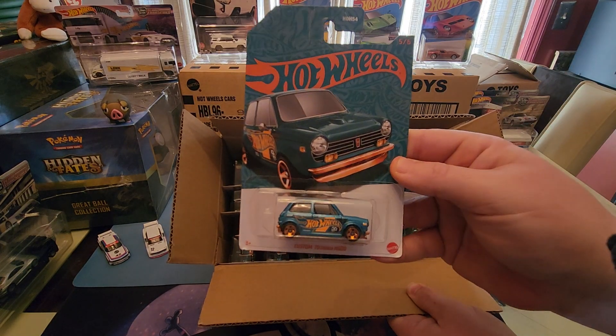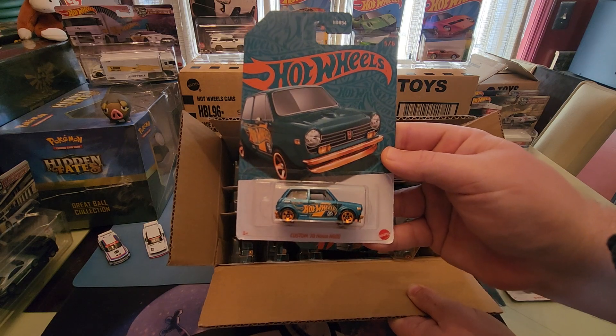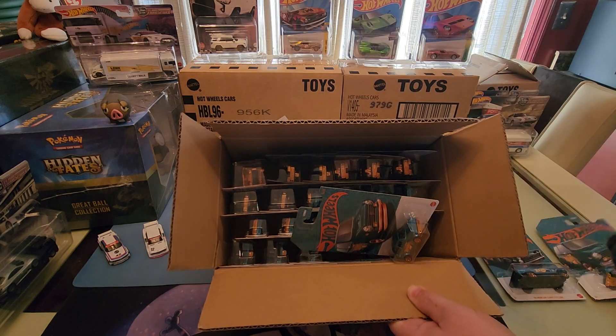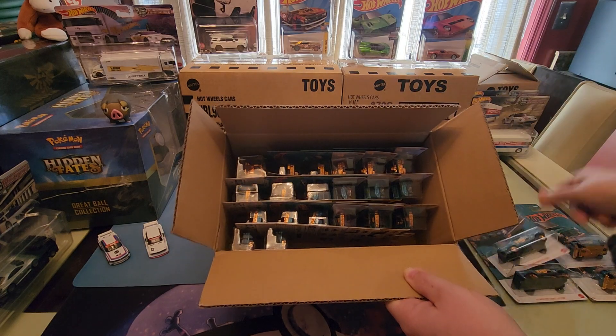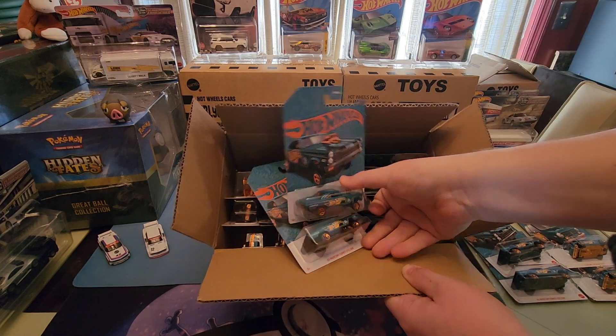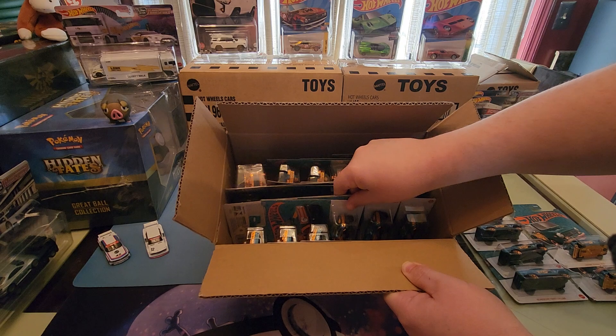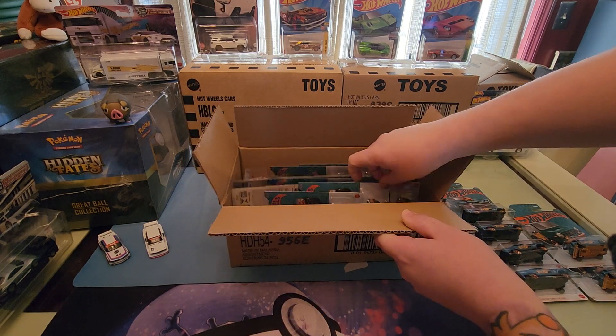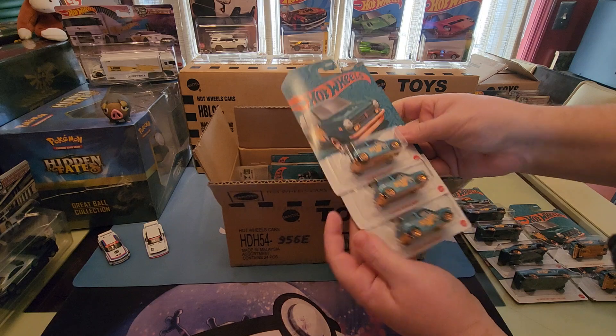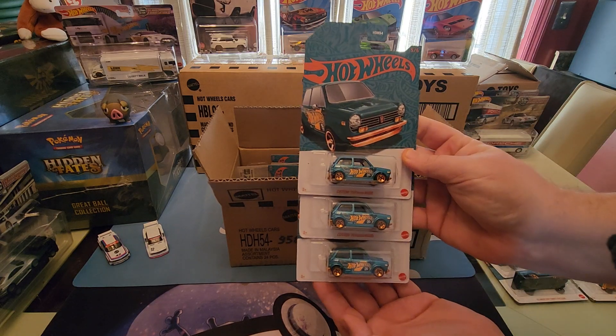Next we have the Custom 70 Honda 600 — so there's two so far, two more, and it looks to be four total. Then there are some more Hondas, so we got five of those.